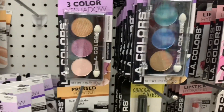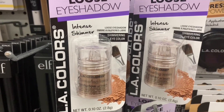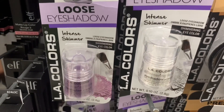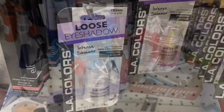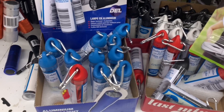They did have some nice new makeup up front — all these loose eyeshadows called Intense Shimmer, and there were so many beautiful colors. I've never tried these personally; if you have, leave me a comment and let me know if they're any good.